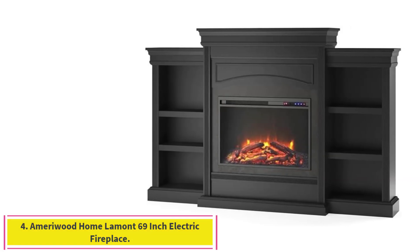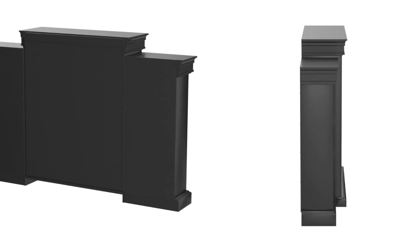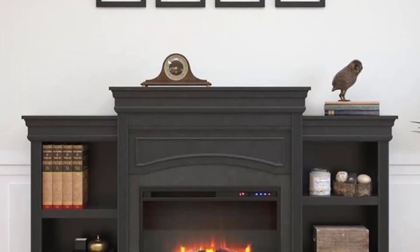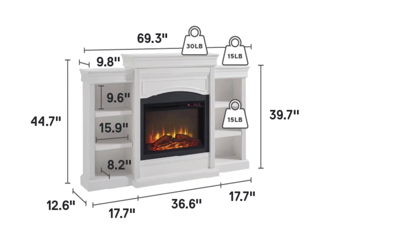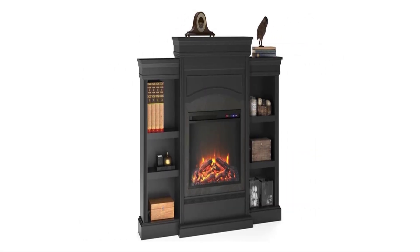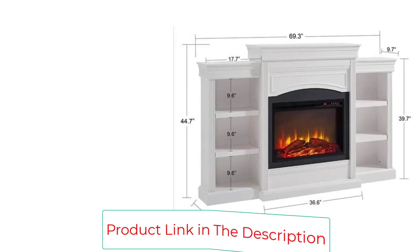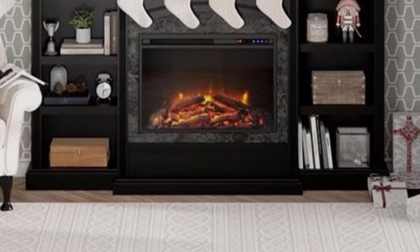Number 4: Ameriwood Home Lamont 69-Inch Electric Fireplace. Get a fireplace effect without all the maintenance. Made of laminated MDF and particle board, the clean white finish is accented by a dark gray marble effect around the electric fireplace insert. The Ultra Flame Electric Heater provides quiet, gentle, energy-efficient heat that emits no dangerous carbon monoxide or emissions, heats a room up to 400 square feet, and plugs into a standard 120V outlet. Equipped with long-lasting ultra-bright LED technology with realistic logs and flame, lighting and flame effects can be used with or without heat. Control multiple light and flame settings with the included remote or front panel touchscreen. The three-tiered fireplace features two bookcases with three shelves each on either side of the fireplace. The mantle comes with a wall anchor kit to properly secure the unit to the wall to prevent tipping injuries.